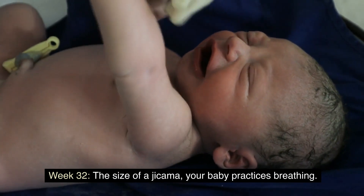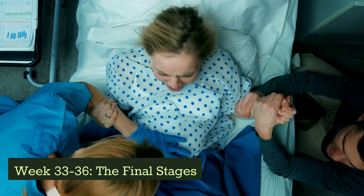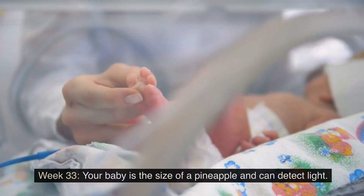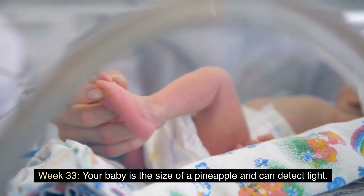Week 32: the size of a jicama, your baby practices breathing. Weeks 33 to 36: the final stage. Week 33: your baby is the size of a pineapple and can detect light.